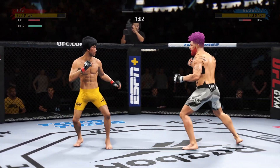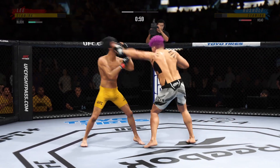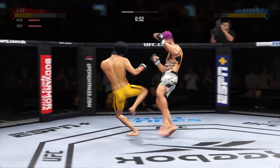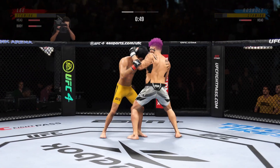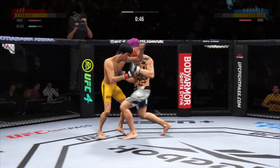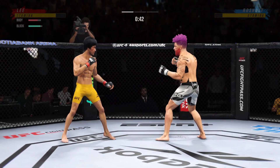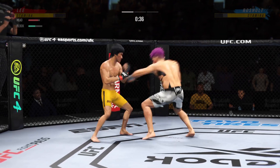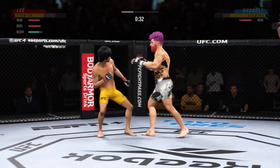Big, powerful punch lands. Now he gets back to range. Clipped with the right hand. Way to hide that leg kick — well placed. Both guys really throwing with authority. He continues to mix it up, going to the head, mixing in some body shots. Beautiful body kick.